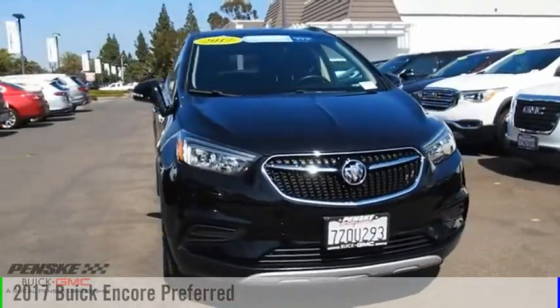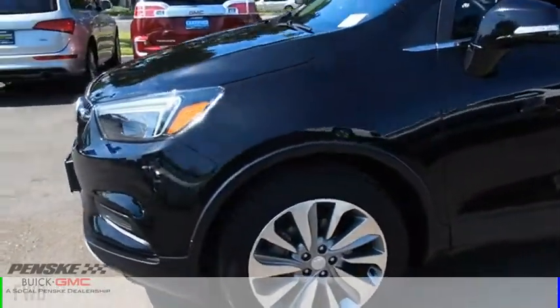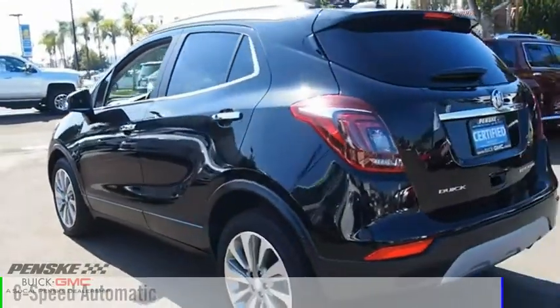Looking for the right vehicle? Check out the 2017 Encore. This vehicle is powered by a front-wheel drive, four-cylinder, 1.4-liter engine, and comes with a six-speed automatic transmission.